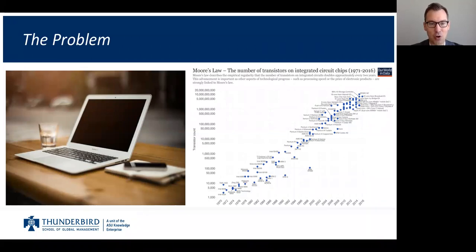It got me thinking about how quickly things change over time, especially in technology. On the right-hand side of your screen, you'll see a graph depicting Moore's Law. Moore's Law says that every two years, the number of transistors that can be fit onto a microchip doubles.